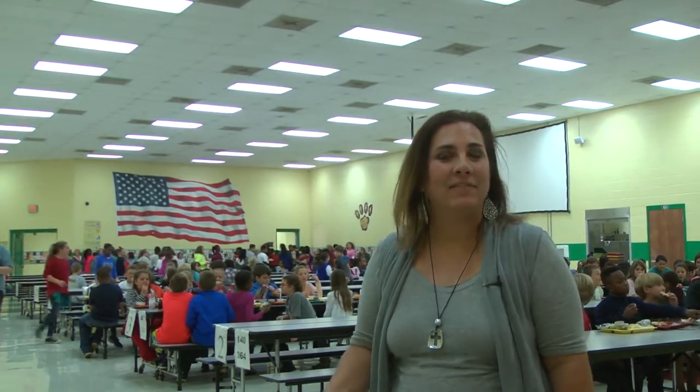Hi, this is our cafeteria. We have approximately 750 students here at our school. Right now the fourth grade are eating, and today we're having turkey and dressing to get ready for Thanksgiving, which is about two weeks away here in America. So this is just a shot of our students eating their lunch right now.